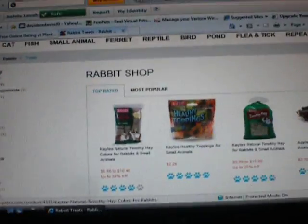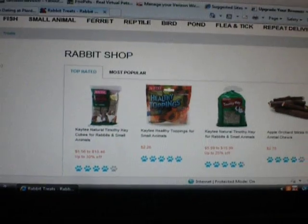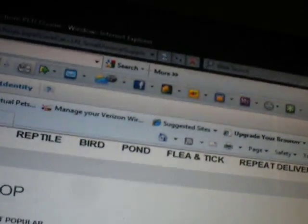One thing I want is the Healthy Toppings, because my friend, she breeds rabbits. Maybe one day if I go over to her house, I'll do a video of her rabbitry and stuff. It's by KT, which is a really good brand — that's what their food is. I'll show you what kind of thing that is in a minute.